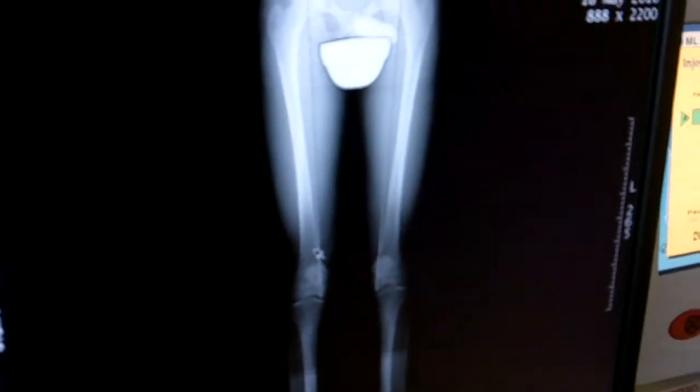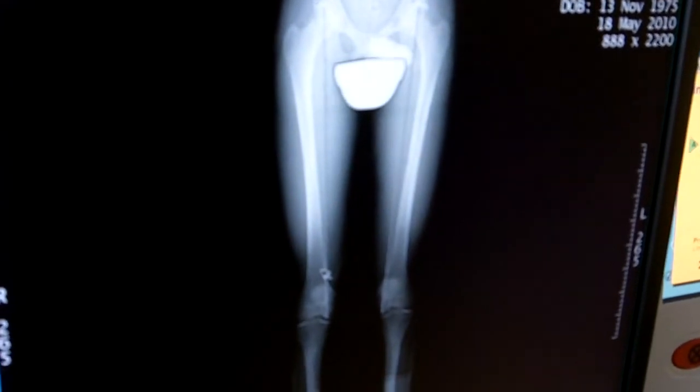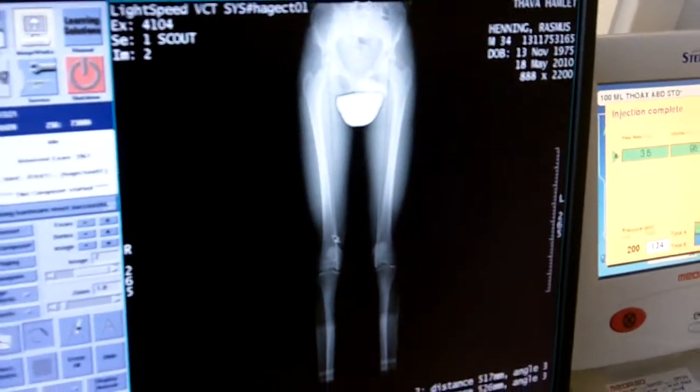Today is the 18th of May and I've just had a CAT scan here in the private hospital Hamlet, Copenhagen. The issue is to measure my two femur bones in both thighs to find out whether there's a discrepancy, like a length difference in the two femurs, which could be one of the reasons of all the problems I've had with my lower back and my pelvis over the years.